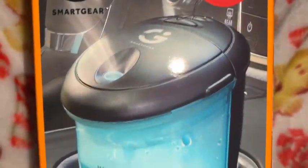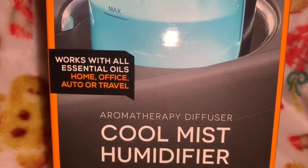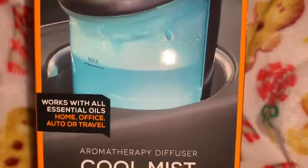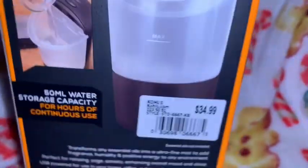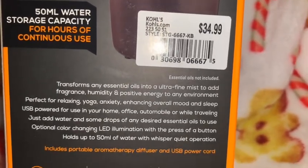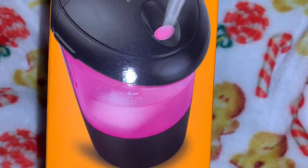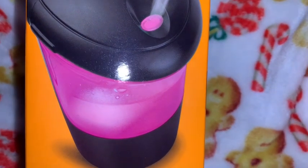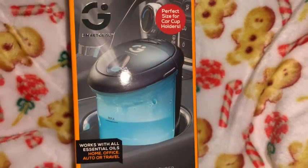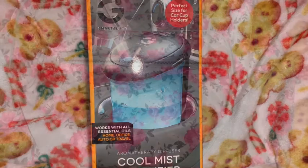I'm so excited to use this little cool mist humidifier. You can use your essential oils in it for your home, office, or car — it shows a picture of it in the cup holder of your car. I'm going to put a cotton candy-scented essential oil in it to make my car smell even sweeter. This came from Kohl's. The reason I'm so excited is that it has a light in it that lights up different colors — it lights up pink, then blue — and I just think that's going to be so much fun at night.